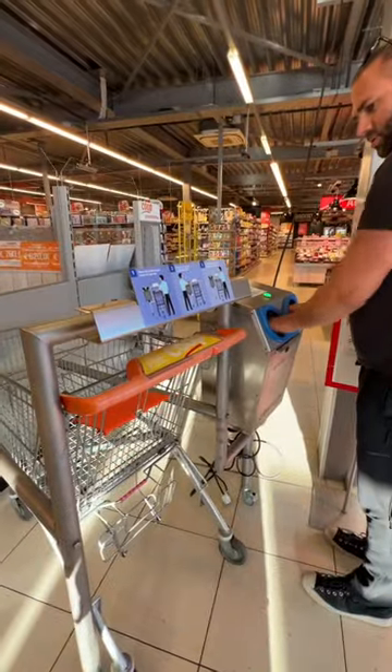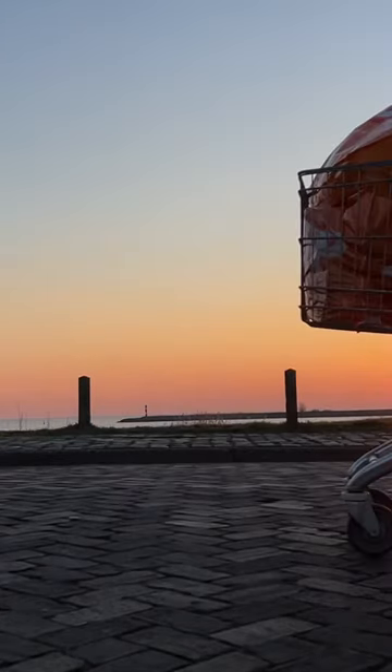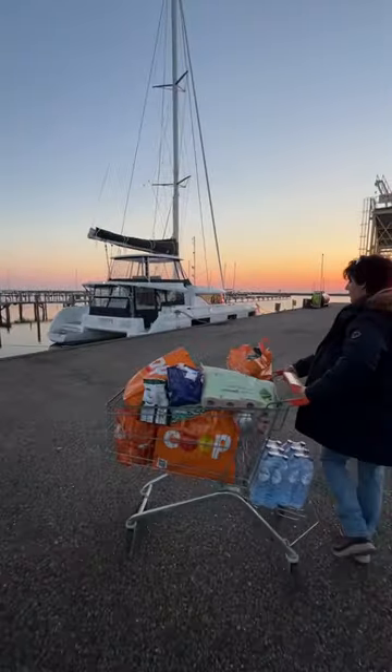The co-op was basically an entire island, so I sanitised my hands, got some old favourites, and then headed back to the boat. We convinced the supermarket to lend us the trolley — we'd bring it back by 8 p.m.